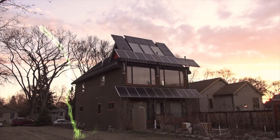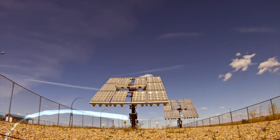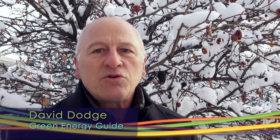Welcome to Green Energy Futures, your guide to the green energy revolution that's already underway. New homes could be required to be super energy efficient — net zero ready — as early as 2030.